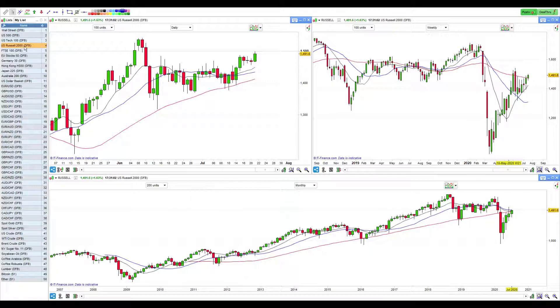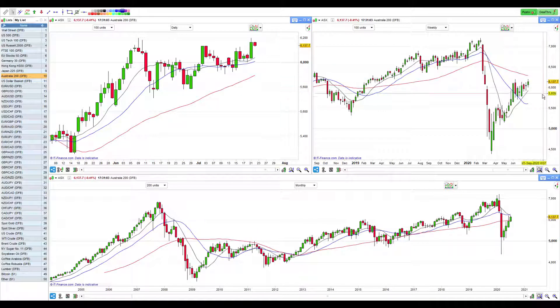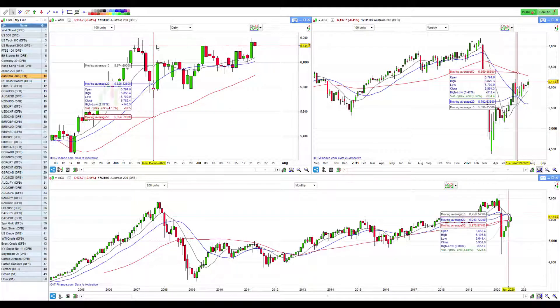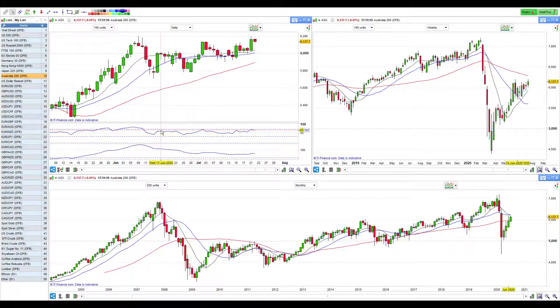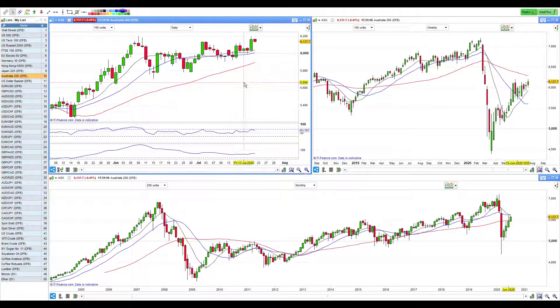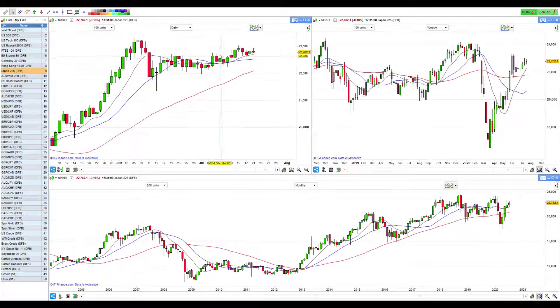Jumping down to the Tokyo sessions and looking at Australia — they're certainly bullish. There is definite resistance visible here. Looking at the indicators: the RSI is fine, MACD is flattening out a bit. In isolation that one is saying it's pretty happy. The Nikkei is trending upwards slowly — not fantastic, but it has strong resistance up here. It hasn't fallen through the floor.